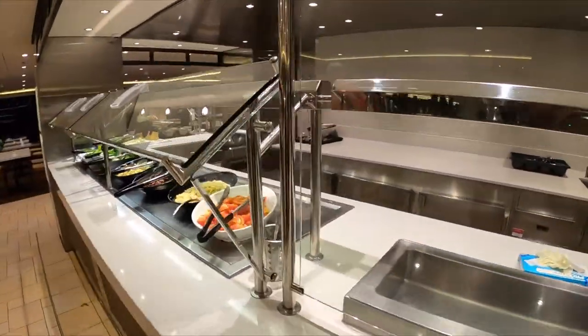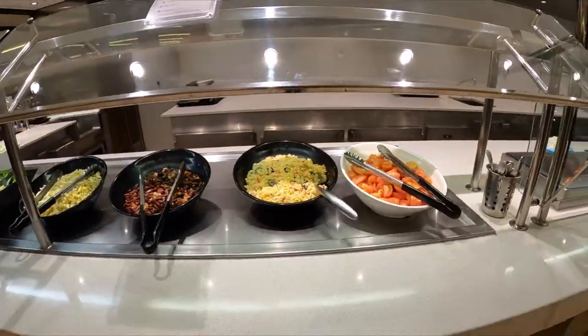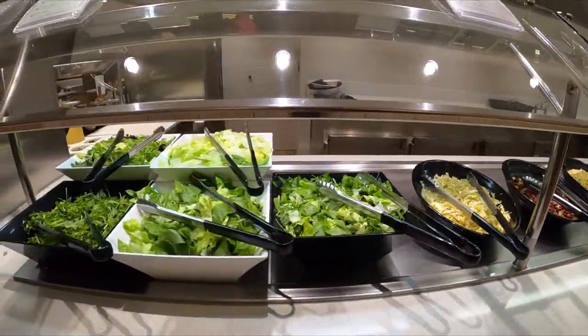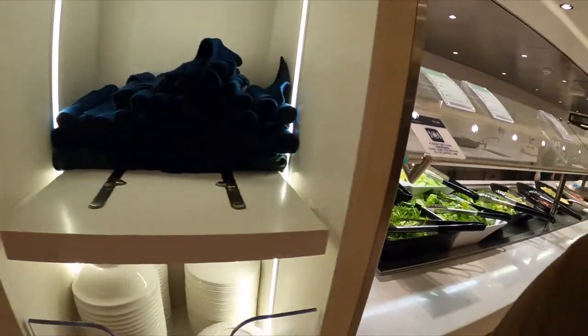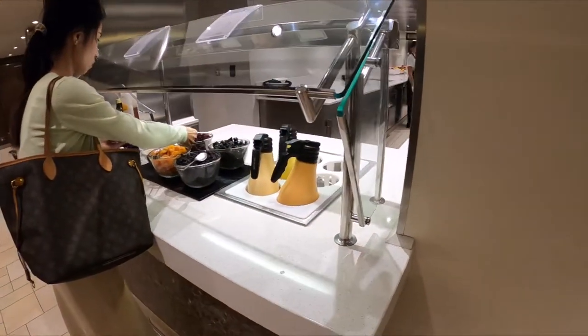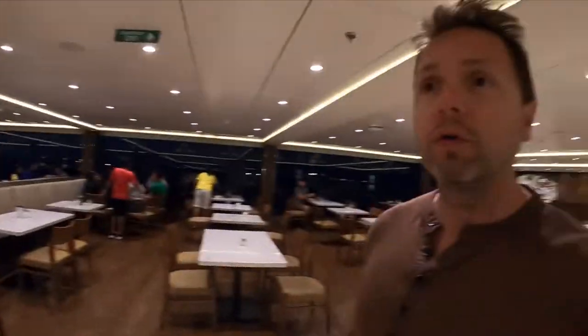Up next is the salad section in the very front. Tomatoes, we've got condiments. If you want some bean salad, that's some coleslaw. Different types of lettuce, romaine lettuce, other types of lettuce. You can get some prunes, raisins, and cranberries over there in that section. We'll just walk around and take the full loop and see how it looks.